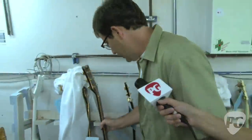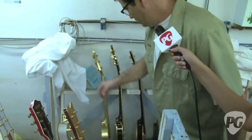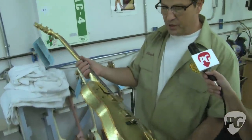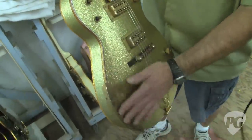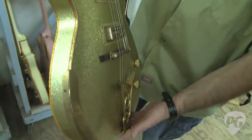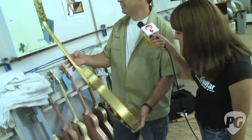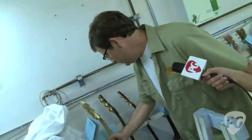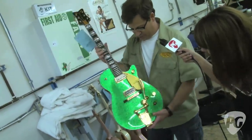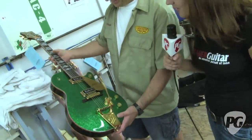Then we have one unusual piece here — an all gold sparkle Penguin, neck and everything. This is going to be reliced, and the hardware is already reliced. I think this would have really popped if it was non-relic. This one here is a green sparkle — for some reason I really like this one. The green really looks great. It's incredibly bright and sparkly. The sparkle tops certainly are eye-catching.